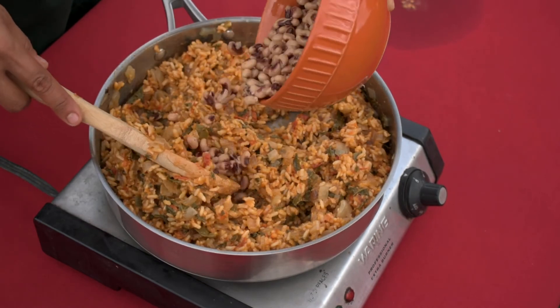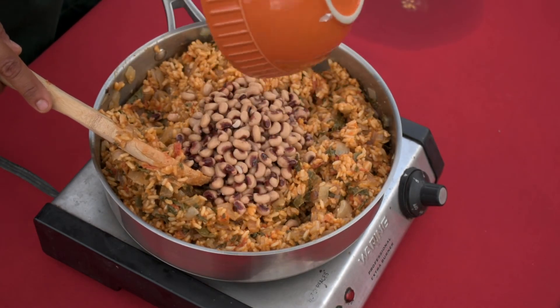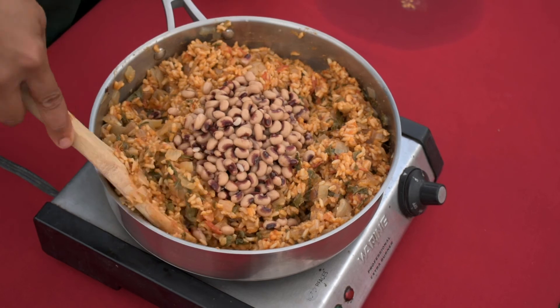Finally, add protein like a can of rinsed black-eyed peas. I love the creamy beans in this dish.